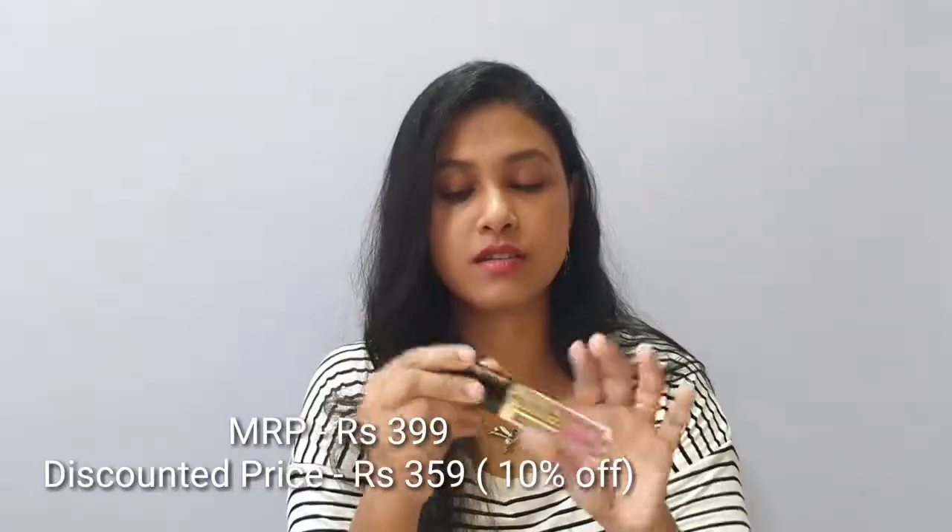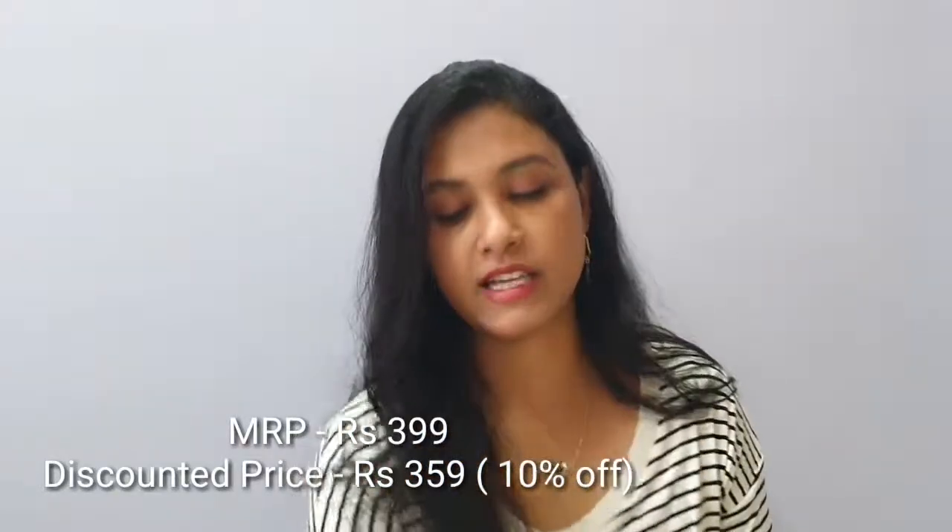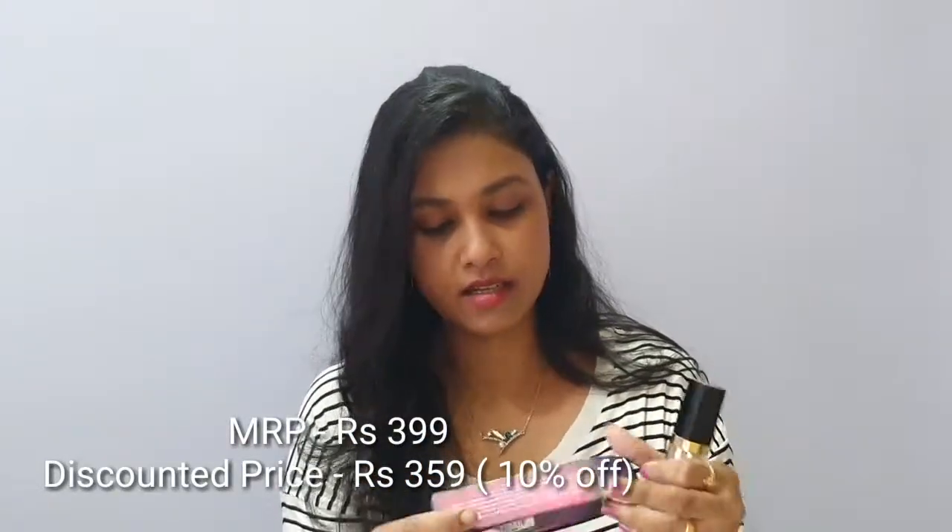Next I took this lip and cheek tint — it's a kind of lip color that you can also use as a blush or eyeshadow since it's a liquid. It's a little expensive but I got it just for review purposes. I didn't want to buy two or three since I already have lots of lipsticks. The actual price is 399 rupees.